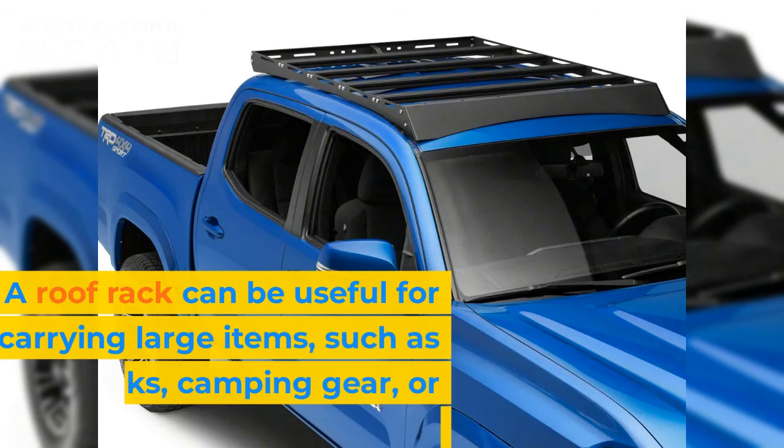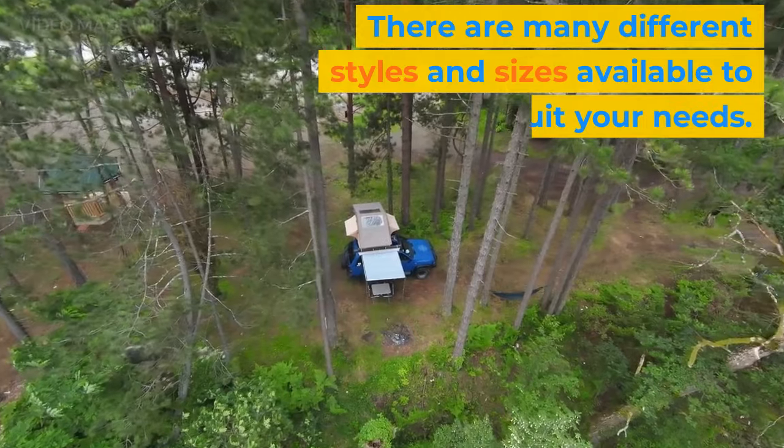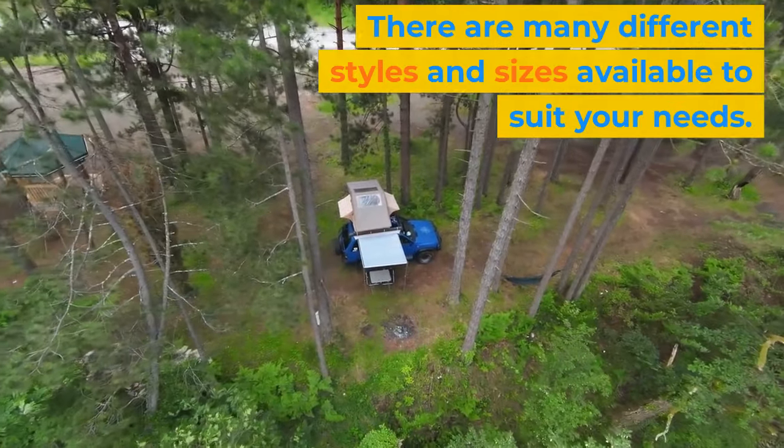A roof rack can be useful for carrying large items, such as kayaks, camping gear, or bikes. There are many different styles and sizes available to suit your needs.